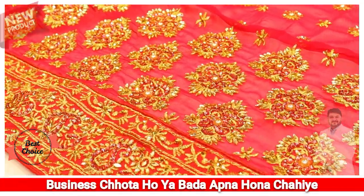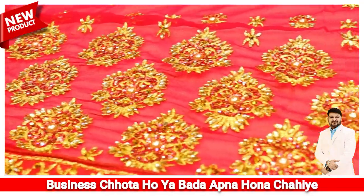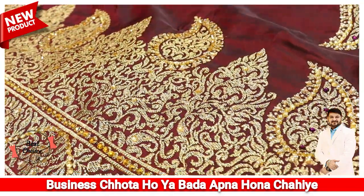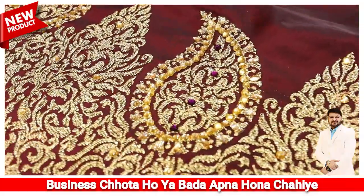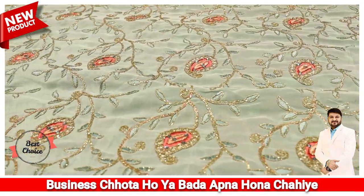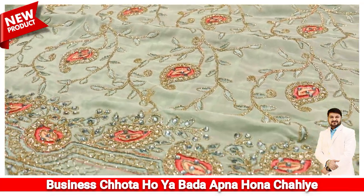In the concept of broad border, there is a bridal collection that has been available for us. You can also use the zari work and use the broad border. You can also use the whole concept of the zari work and use the embroidery work.